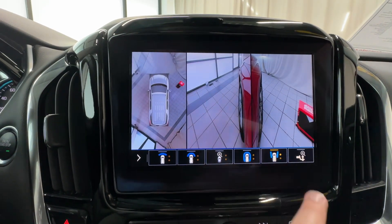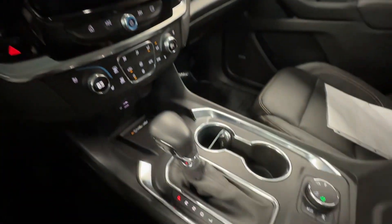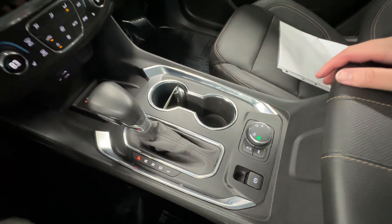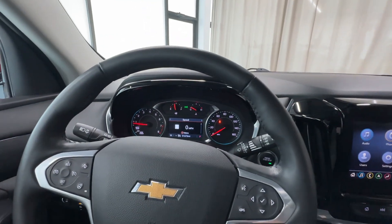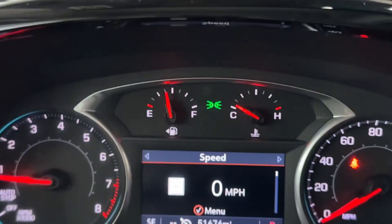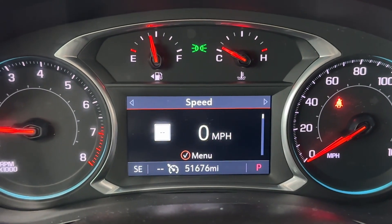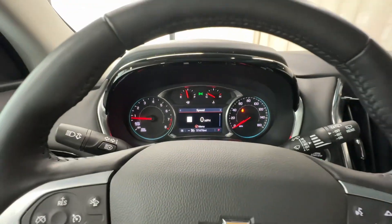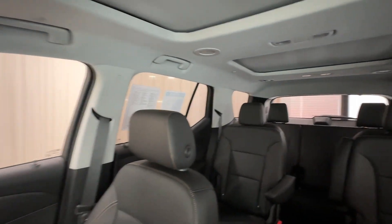Granted it looks all crazy because I'm inside, but out in the real world it doesn't look like that. Lane keep assist, forward collision alert, blind spot monitoring, IntelliBeam headlights, digital driver display in the middle with analog gauges to the left and right. 51,676 is your exact mileage. It does have the rear camera mirror as well, sunroof, and the rear skylight, which is definitely nice.